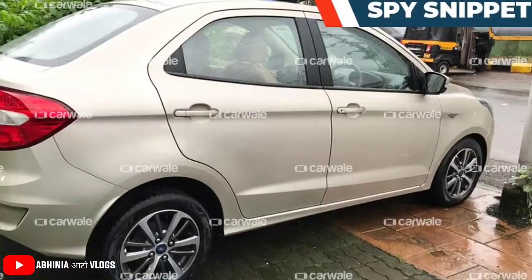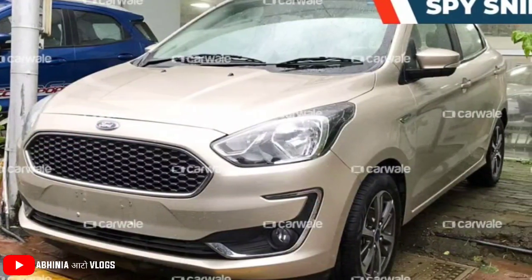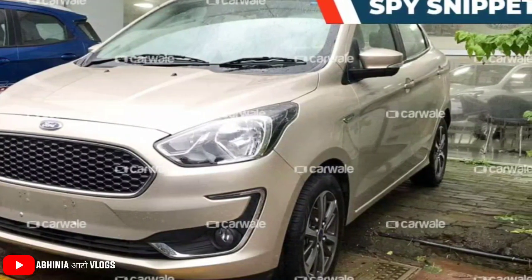This is why Ford has introduced new alloy wheels for the Aspire, which has a dual-tone finish. If you look at the spokes, they are adjacent with metallic and blackout finish, which gives a sportier and more elegant look.